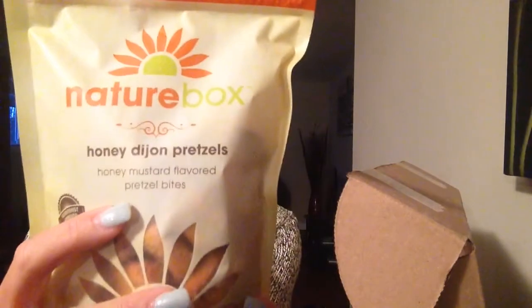Alright, first one: Honey Dijon Pretzels — honey mustard flavored pretzel bites. Let's check out the macros: for nine pieces it's four grams fat, 21 grams carbs, and three grams protein. I love honey Dijon and I love pretzels, so I'll be going through all of these in no time.